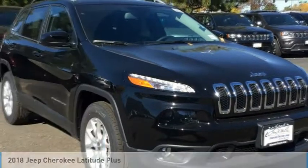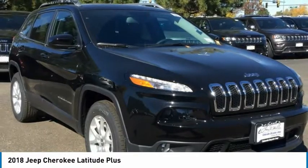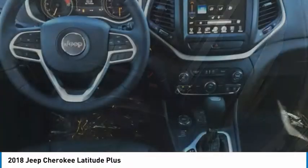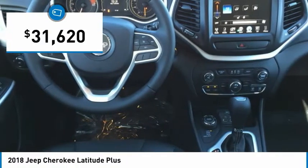Looking for the right vehicle? Check out the 2018 Cherokee. The Jeep Cherokee offers superior off-road capability, making it a fine choice for families who venture off-road or vacation in the mountains or other remote areas, and is priced below $35,000.